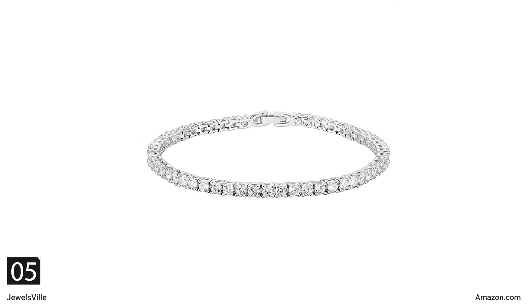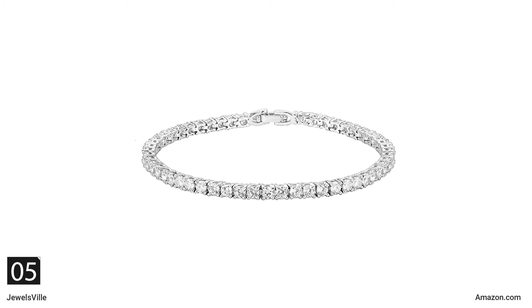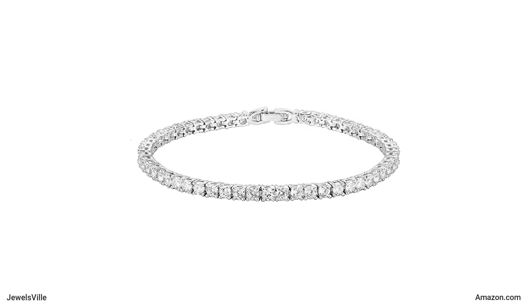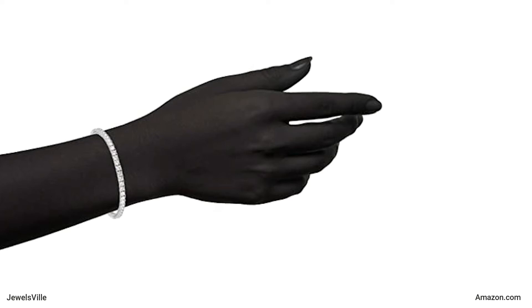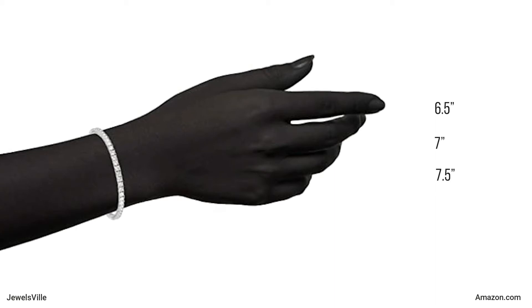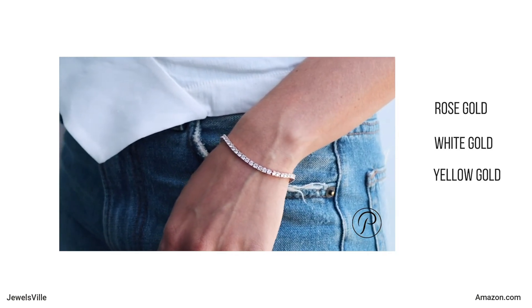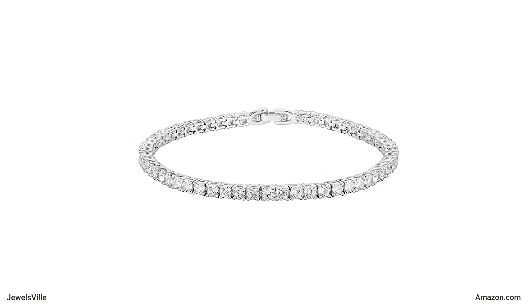Next, let us talk about this classic tennis bracelet. This everyday jewelry piece comes with round 3mm cubic zirconia stones. It is an ideal gift for your loved ones no matter the occasion. You can choose from three different sizes when buying this accessory: 6.5 inches, 7 inches, and 7.5 inches. It comes in three different styles: rose gold, white gold, and yellow gold. You may get this bracelet for as low as $14.95 from Pavoy.